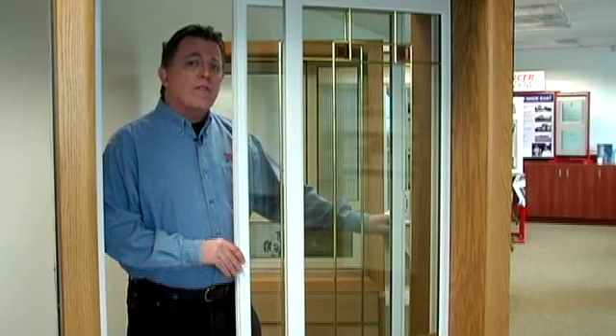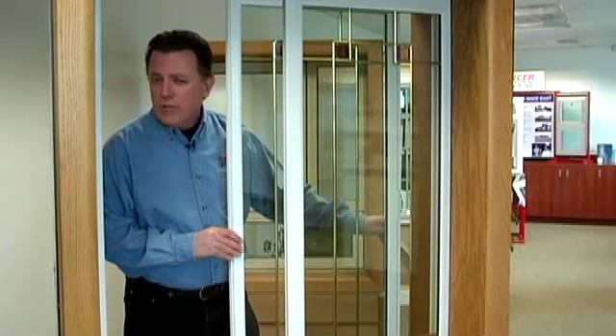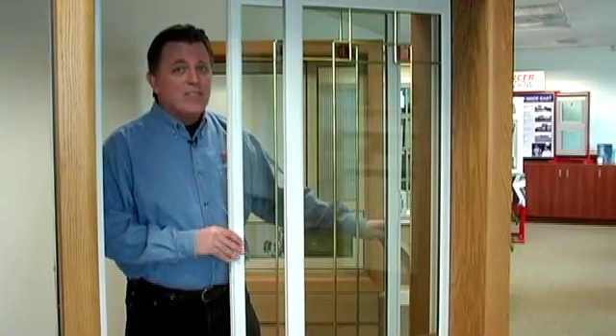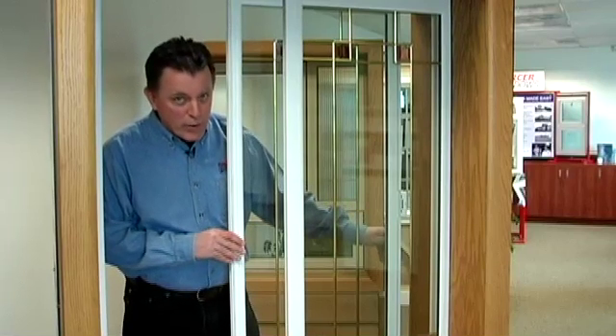Hi folks, Mike Frazzetti coming to you from the showroom of Mercer Windows in Beaverton, Oregon. If you've ever wondered what makes our windows so incredibly energy efficient, we have to admit that a lot of it has to do with the state-of-the-art low emissivity glass that we use in each and every window we make.